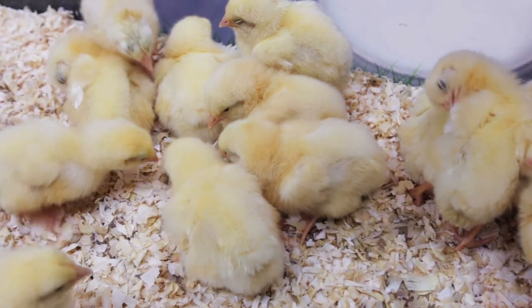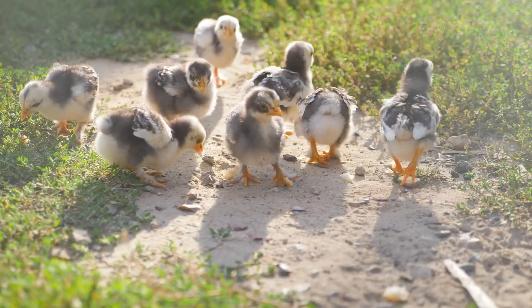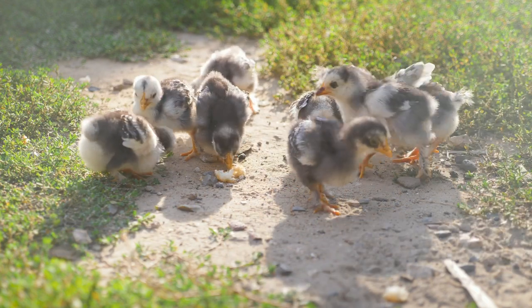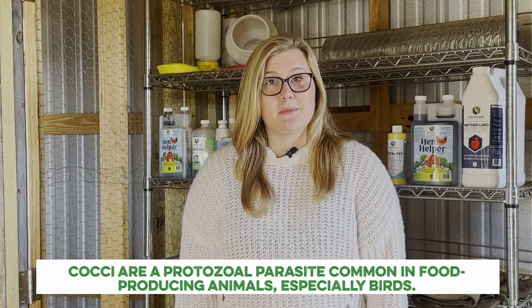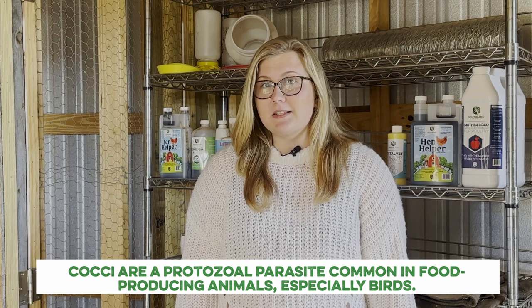Young female chicks, or pullets, are fed what's called a starter diet. This is typically fed from hatch until about 16 to 20 weeks, and is characteristically high in protein at about 20 percent to accommodate the chick's astronomical growth during those first several months. Starter diets are often crumbles rather than pellets to make the feed more easily accessible and digestible. Starter diets may also be offered in medicated versions — in most cases this means the feed contains a coccidiosis preventative. Coccidia are a protozoal parasite common in food-producing animals, especially birds, that infect the intestine and impair digestion, so the birds won't get as much from the feed they're eating.